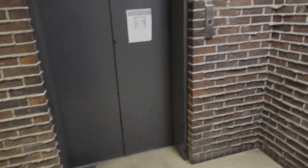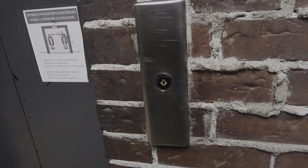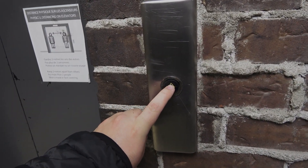All right, we are here in the basement of 8955 St. Laurent Boulevard in Montreal, Quebec, and look what I just found.